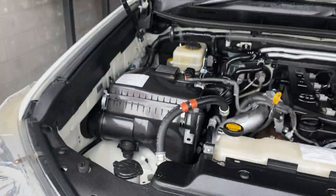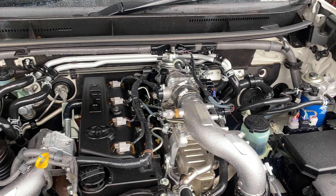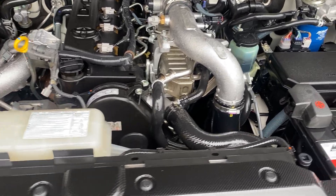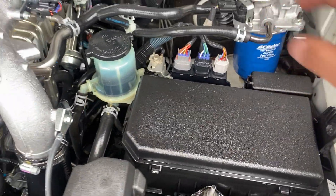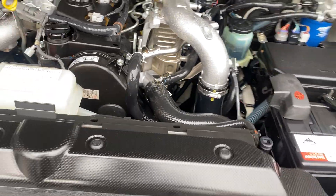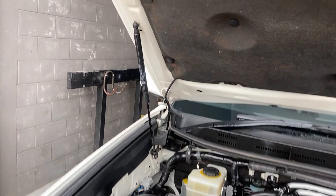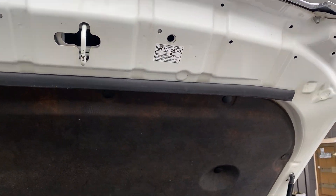I've given it a quick once-over and as you can see it's nice and tidy under the hood. Even on the plating here there's no signs of corrosion or anything like that, which is perfect, and there doesn't appear to be any signs of rust in the engine bay, which is good. It's all nice and tidy under the hood lining as well.